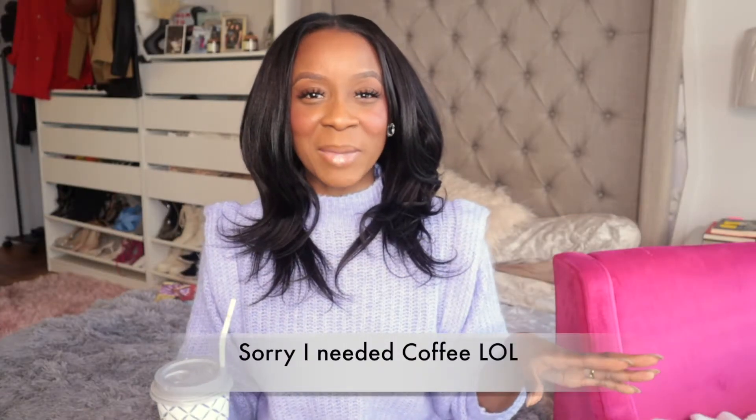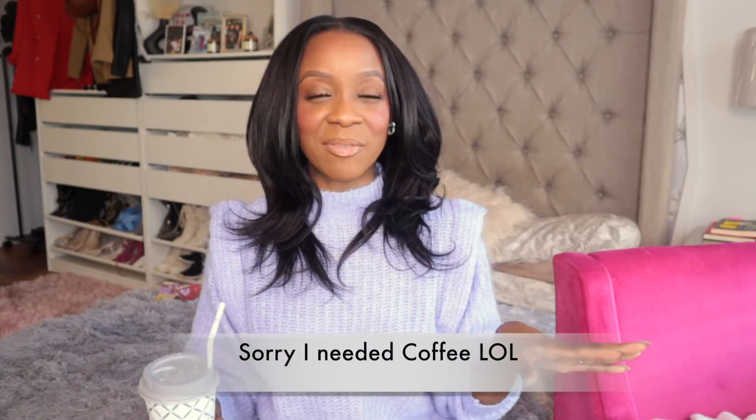Hi guys, my name is Jazz and welcome back to my channel. If you guys are new here, I discuss everything fashion, beauty, and lifestyle. Today we're going to be talking about spring trends for 2021. I've already started shopping and I've been buying some things — you're going to see a few hauls in the next few weeks because I'm over winter. If you guys are buying anything for winter right now, stop — we're shopping for spring and summer.